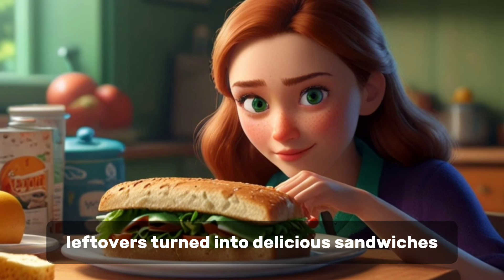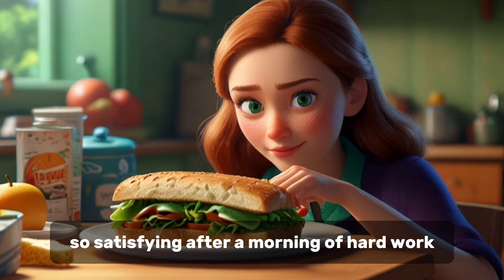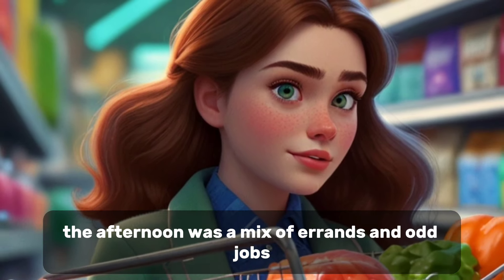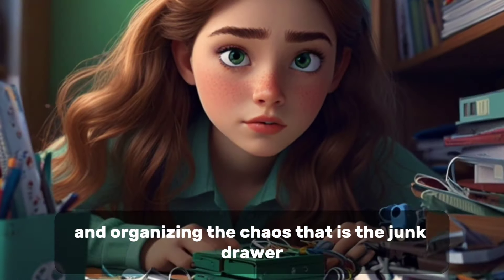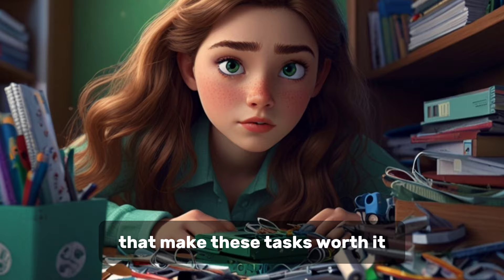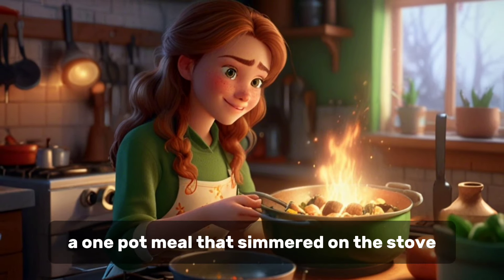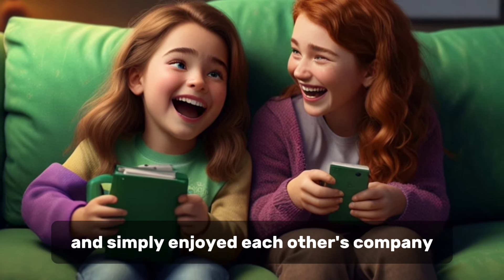Lunch was a simple affair. Leftovers turned into delicious sandwiches. Nothing fancy, but oh so satisfying. After a morning of hard work, we chatted about random things, from Emma's latest art project to my plans for the weekend. The afternoon was a mix of errands and odd jobs — a trip to the grocery store, fixing a leaky faucet, and organizing the chaos that is the junk drawer. It's the small victories, like finding a long-lost hair tie or a working pen, that make these tasks worth it. As evening rolled around, the house felt lighter, tidier, and ready to relax in. Dinner was a casual affair — a one-pot meal that simmered on the stove while we unwound from the day. We watched a silly sitcom, laughed at cheesy jokes, and simply enjoyed each other's company.